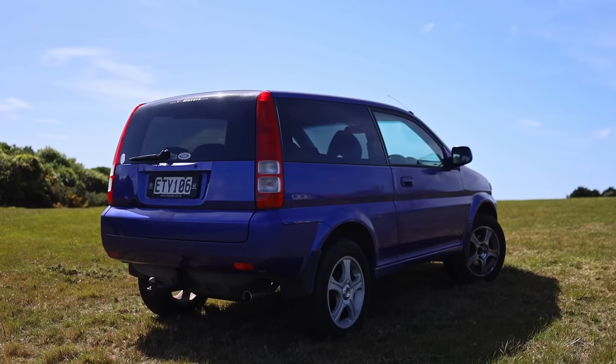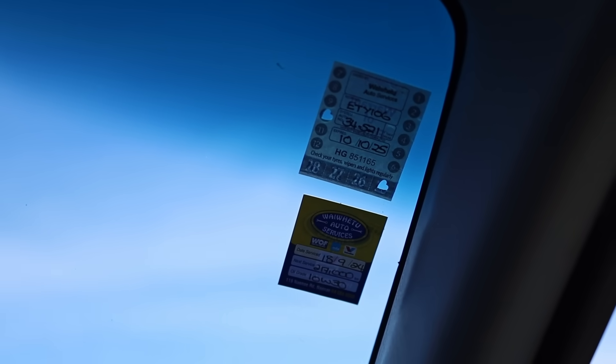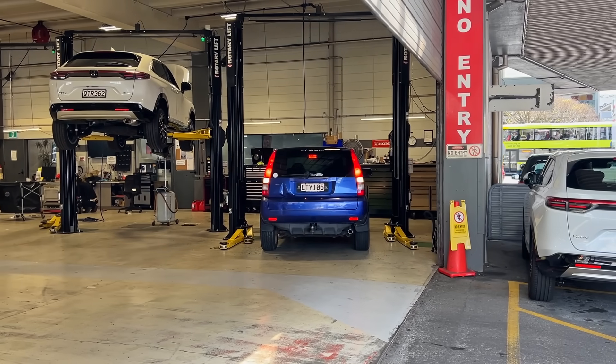But before we do, we need to get this HR-V into a presentable condition. As it sits it's got no WOF, so let's take it down to Honda and see what needs to be fixed on it.